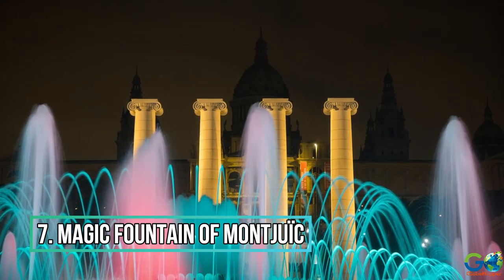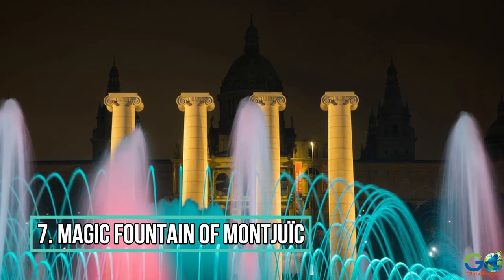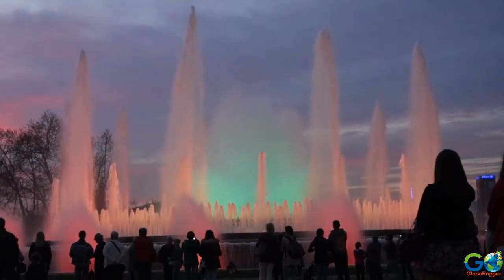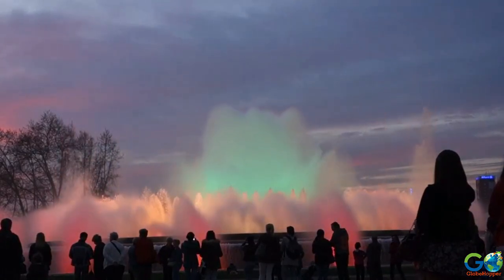Number 7: Magic Fountain of Montjuïc. Looking for an evening show that doesn't break the bank? Consider the Magic Fountain of Montjuïc, which is free.